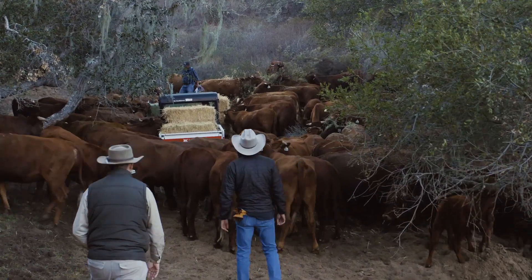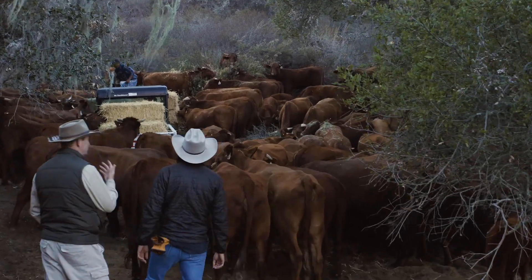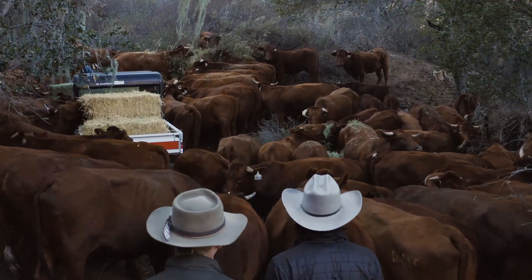The animals are habitat-dependent, and as you know, you selected this breed because of your mountainous terrain. These guys are quite happy going up and down, and they're quite happy browsing or grazing.